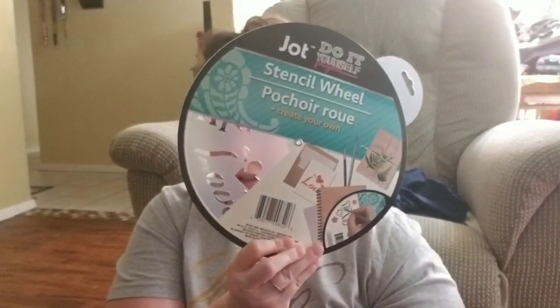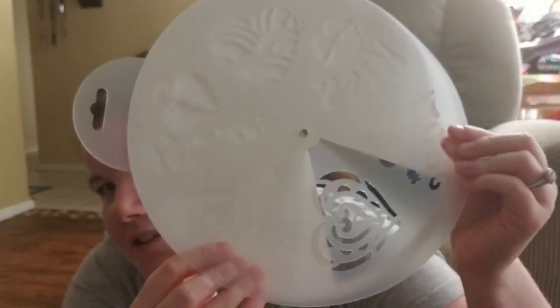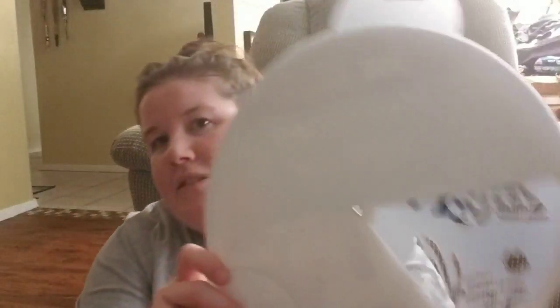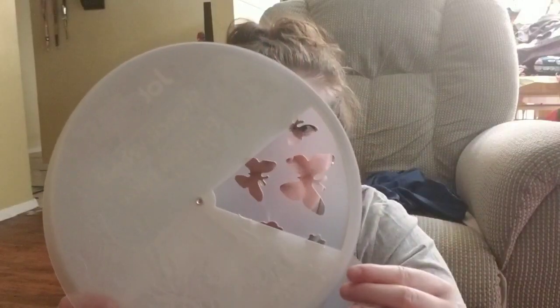I've never seen these at Dollar Tree before and I'm so excited — these are the Jot Stencil Wheel, create your own. This one has hearts, keys, Valentine's Day motifs, kisses, love, and XOXO. I'm going to use this for cards. And then there's another one with butterflies. They had this one and one other, so I only got those two.